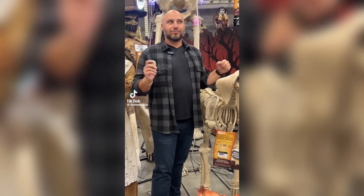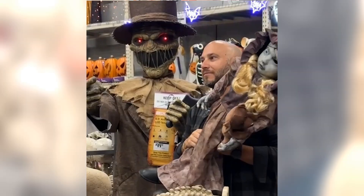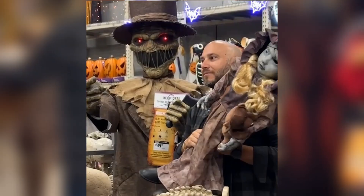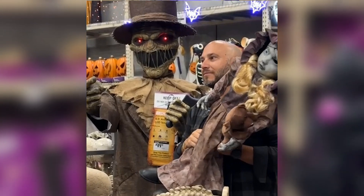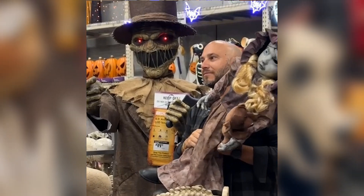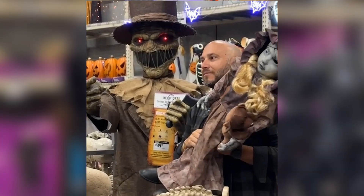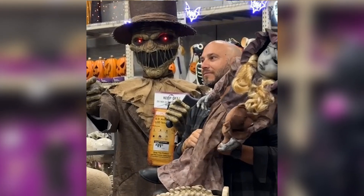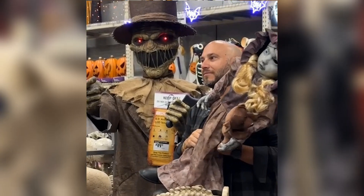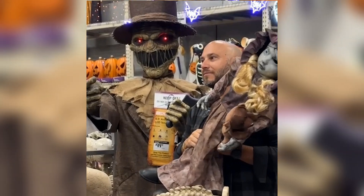In another clip, there's another new animatronic I'm really excited about — a new scarecrow prop for this year. He looks like he has head movement and arm movement, and I love the look of this guy. He's a really cool-looking scarecrow, and his price tag appears to say only a hundred dollars, which is a good deal. I really hope this guy comes to Canada — I love scarecrow animatronics. This would definitely be one I'd be interested in getting.